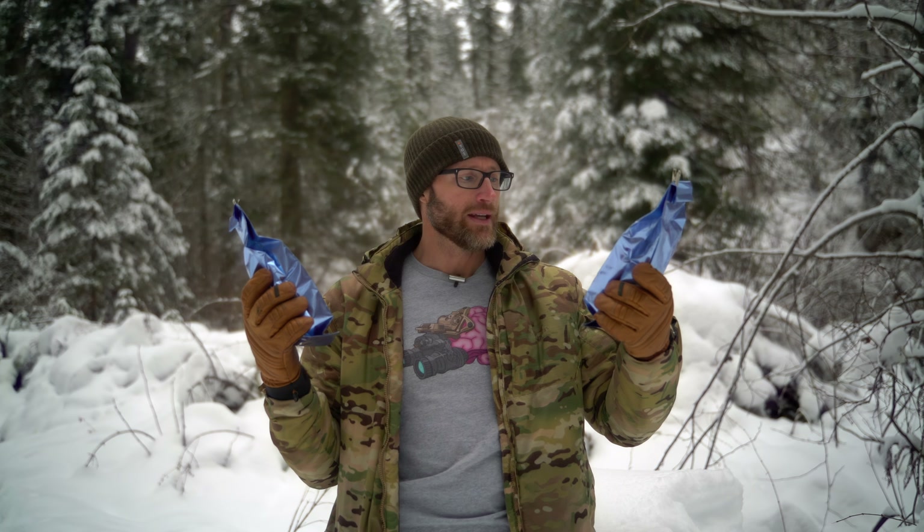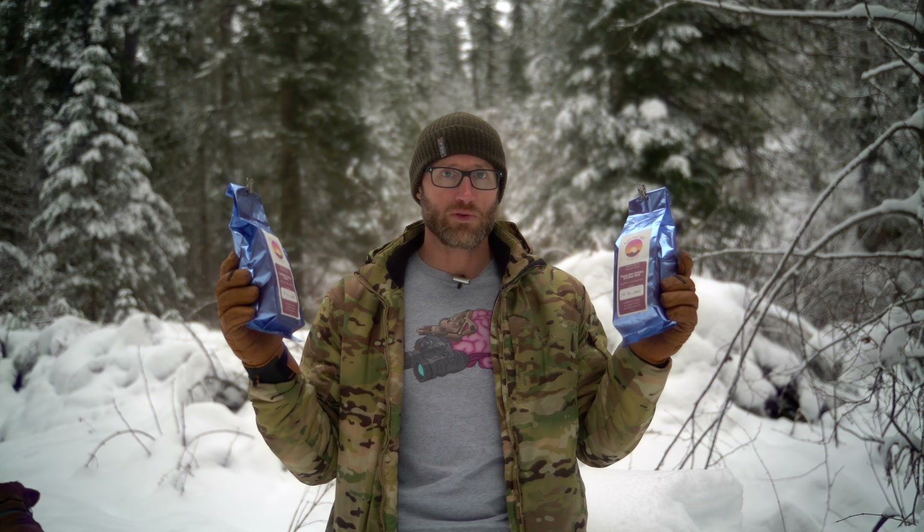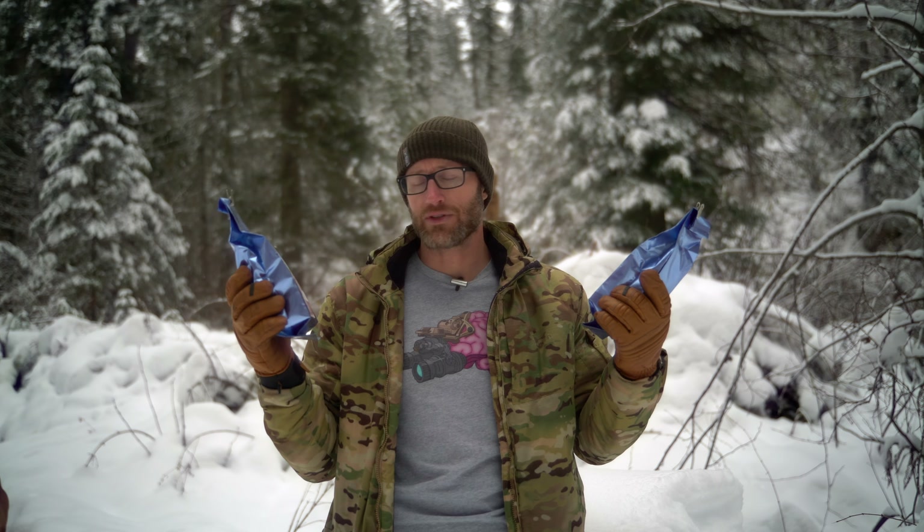This one right here is Papua New Guinea, Jimmy River Tribal, whereas this one is Costa Rica Tarazoo Honey — in reference to where they came from and some different notes you're going to get from it. Again, coffee nerd, not a bro vet.